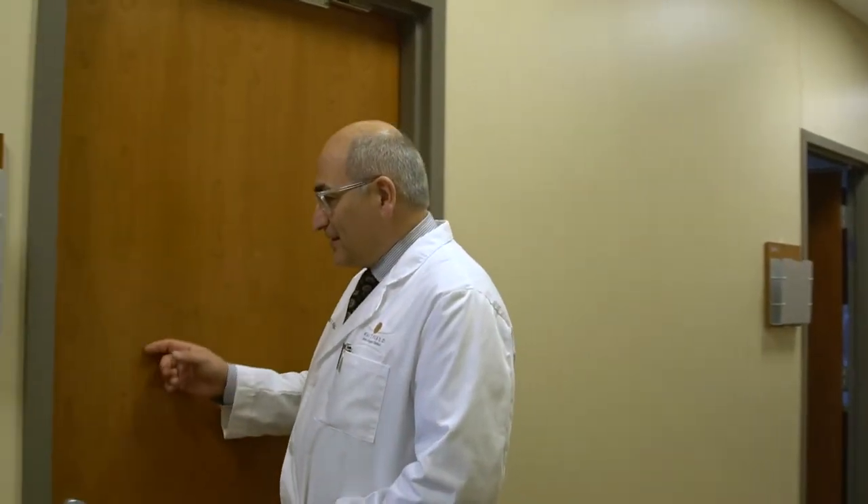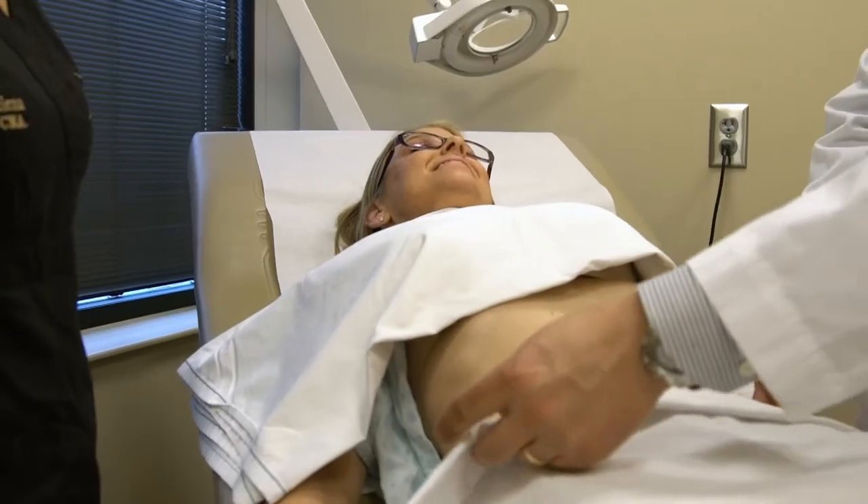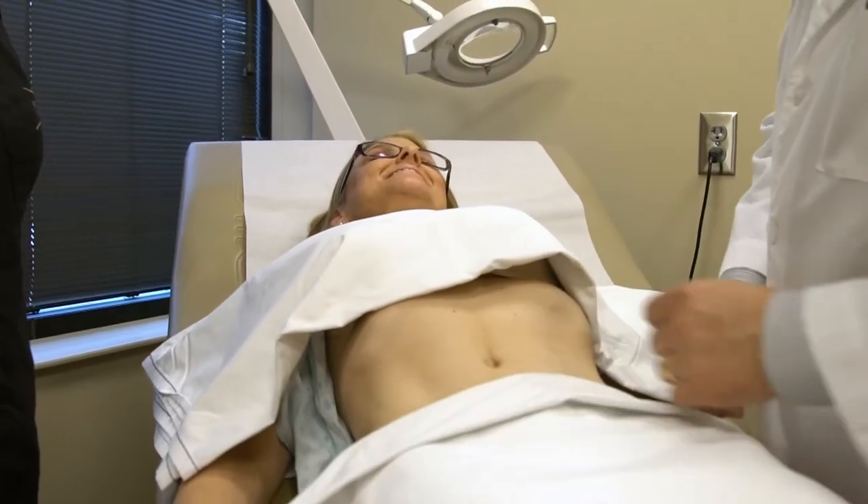To remove the fat safely, we infiltrate a solution called tumescent under the skin through very small incisions located strategically so they cannot be seen when wearing swimsuits. The fat is infiltrated with this tumescent solution to facilitate the hydrodissection — or the breakdown of fat — as well as to prevent a significant amount of bleeding during the procedure.